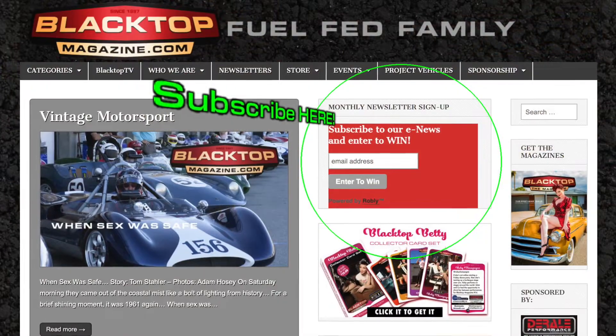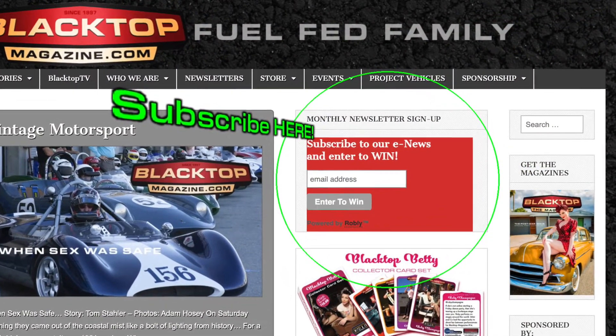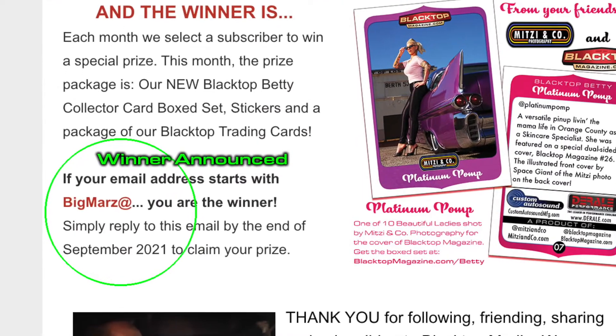Oh wait — you want to hear how you can win. So we have a monthly e-newsletter we send out. Go to our website at blacktopmagazine.com and sign up for the newsletter, because every time a newsletter goes out there's a winner. At the end of the newsletter you'll see part of your email address — and if it matches, you're the winner of that prize.